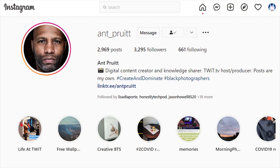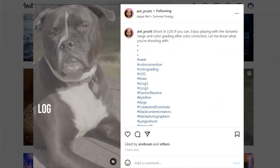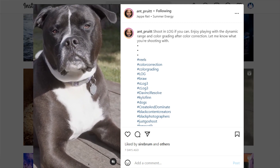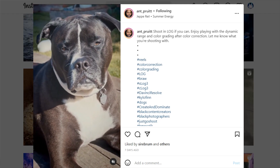Give me a follow on Instagram — I am at underscore Pruitt over there. I'm trying to get the follower count up and I'm having a lot of fun continuing to post my images and videos of Kylo and Biscuit. Just give me a follow on social media — I love hearing from you folks. Tag me in your images so I can check it out and give you a like and comment.